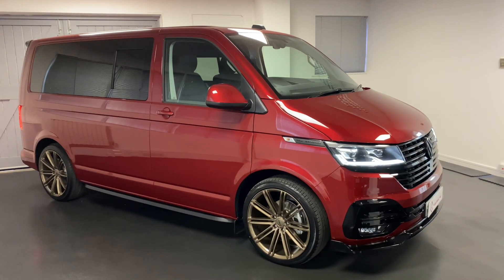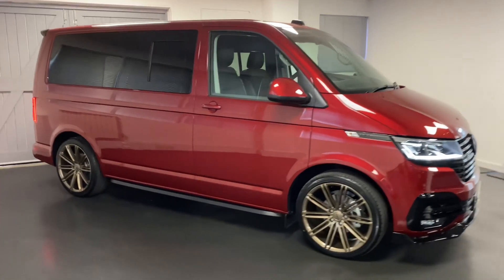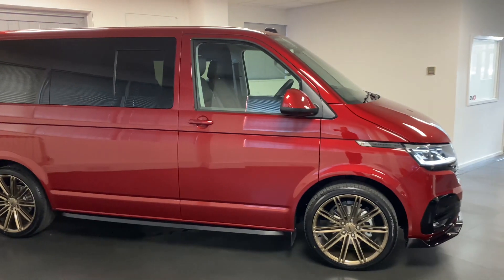Hi and welcome to another video from QuattroTec Vanworks. Here today we present you another stunning conversion we've done on this brand new VW Transporter T6.1.